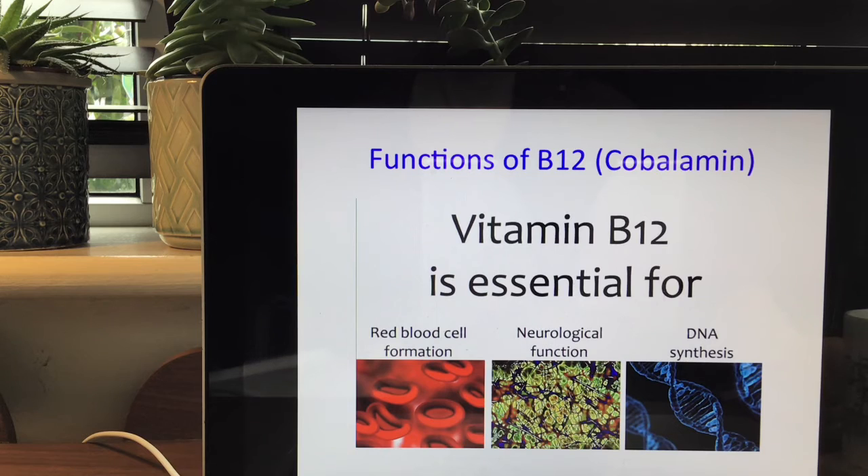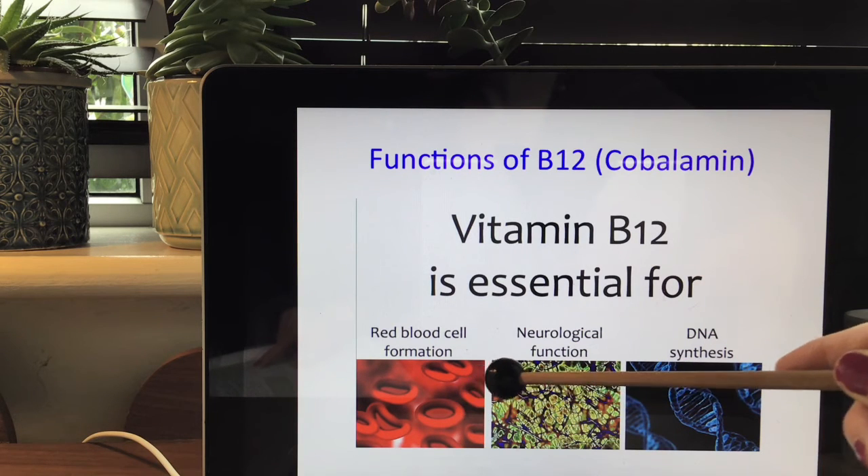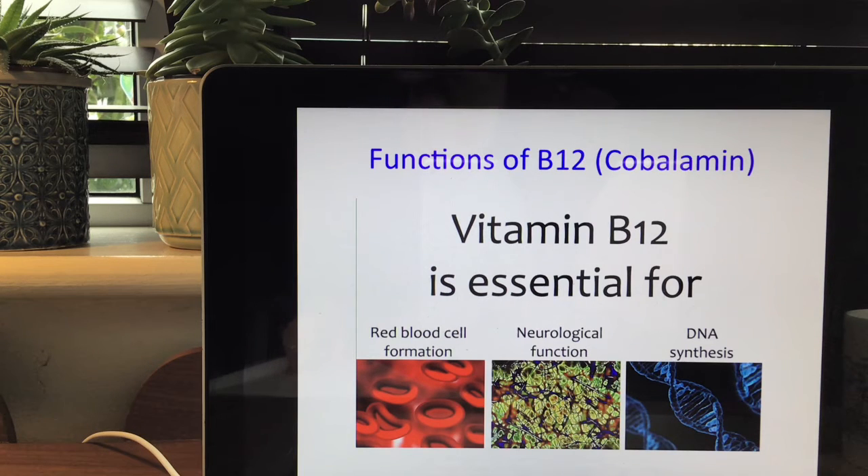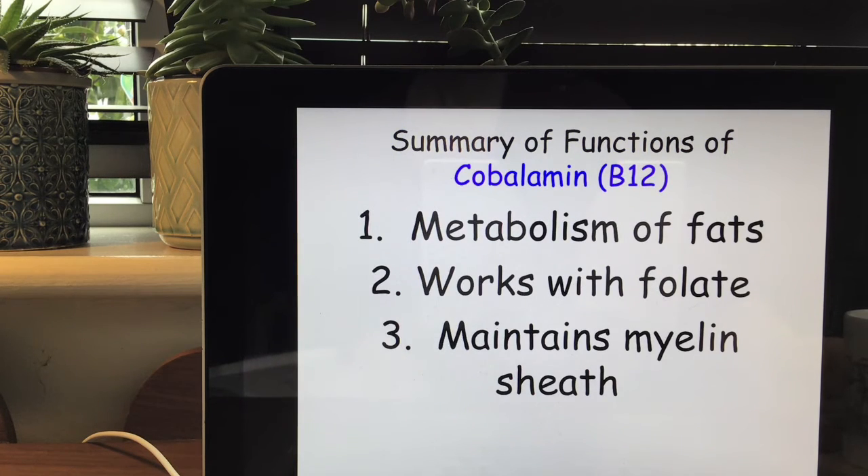Looking next at the functions of B12: B12 is essential for red blood cell formation, it has a neurological function and is involved in DNA synthesis. A summary of functions includes the metabolism of fats — all B vitamins have some role in the metabolism of macronutrients. B12 also works with folate, which is the natural form, or folic acid in its synthetic form, and helps to maintain the myelin sheath.